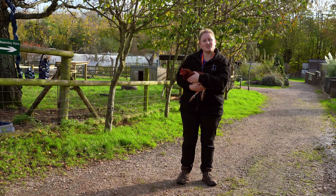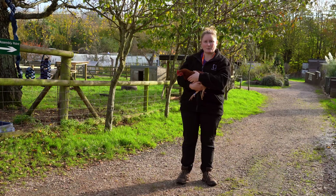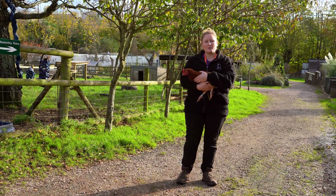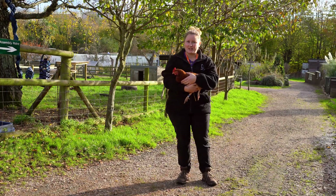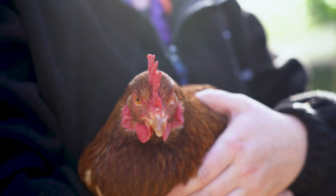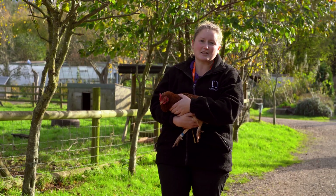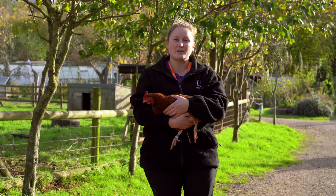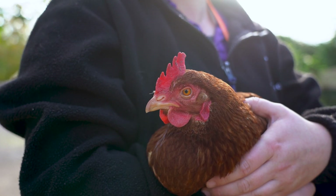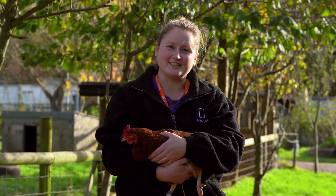This is one of our chickens, her name is Dorothy and she's one of two breeds here at the Animal Unit. She's a Loman Brown and she's a popular egg laying chicken. We've also got a rare breed chicken here called Ayam Cemani. Our chickens are free range so in order to get them in at night we've actually trained them to run to a bell. So now we've met all of our farm animals, let's look around the unit and see what else we can find.